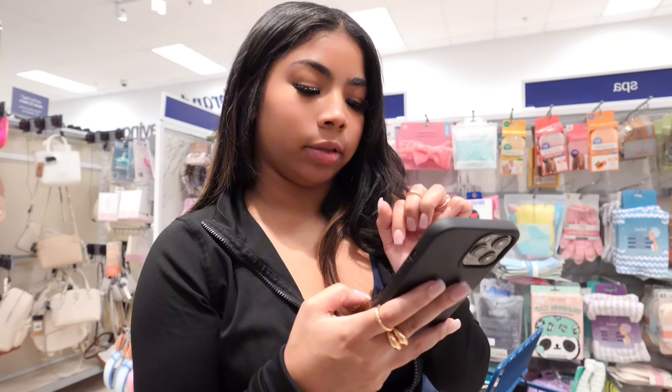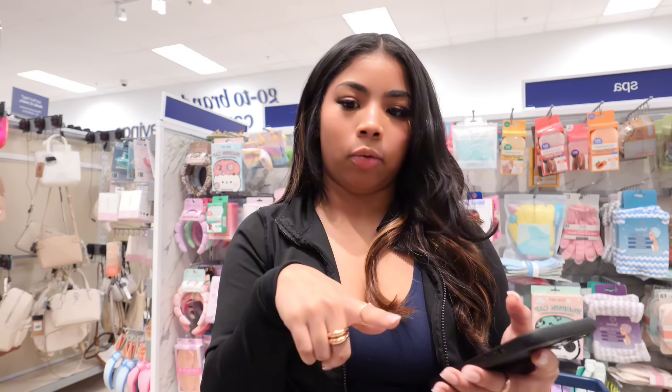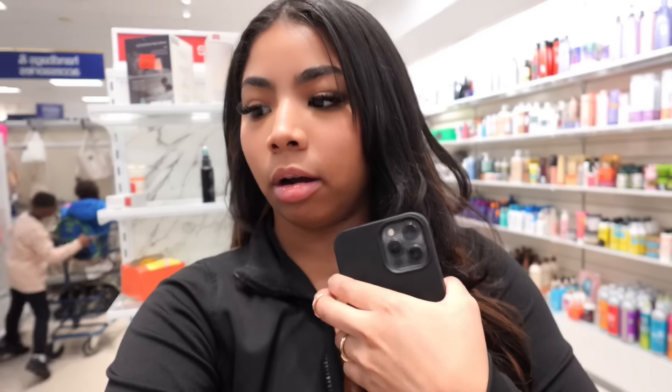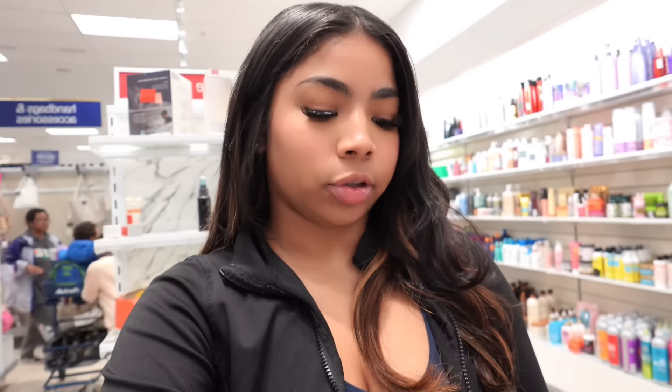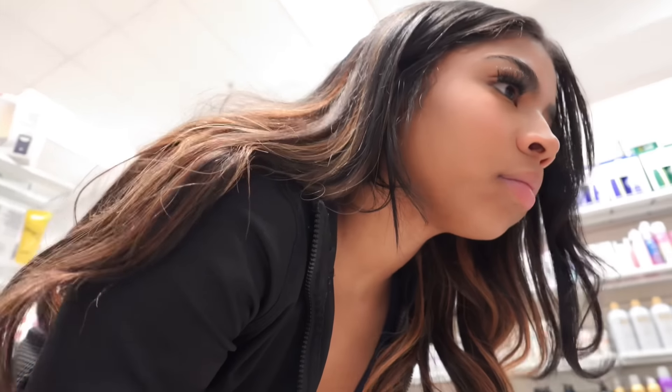I need teeth whitening and a lip scrub but I don't know if they'll have that here. They don't have any teeth whitening here so I have to get that at Five and Below. As far as lip scrub, I don't see that they have any as well.